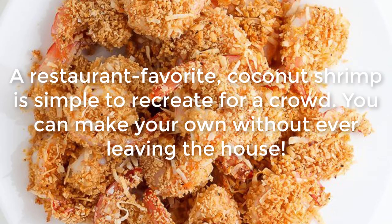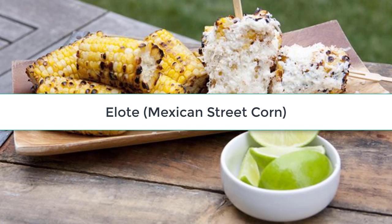Coconut Shrimp: A restaurant favorite, coconut shrimp is simple to recreate for a crowd. You can make your own without ever leaving the house.